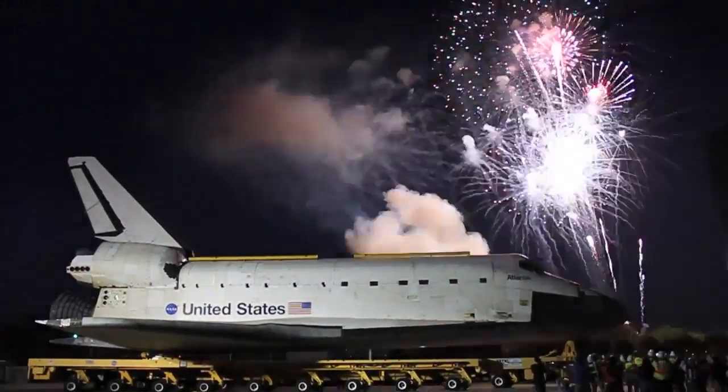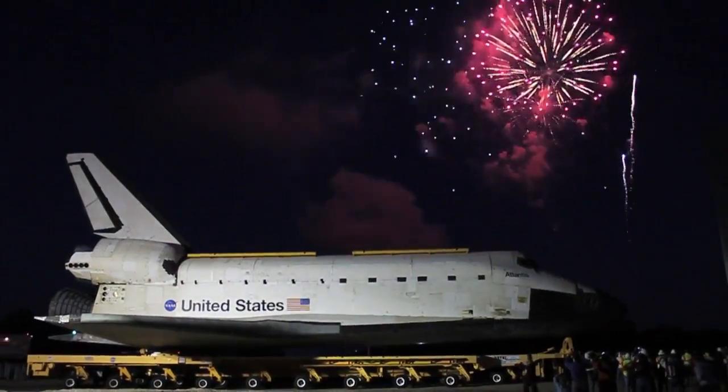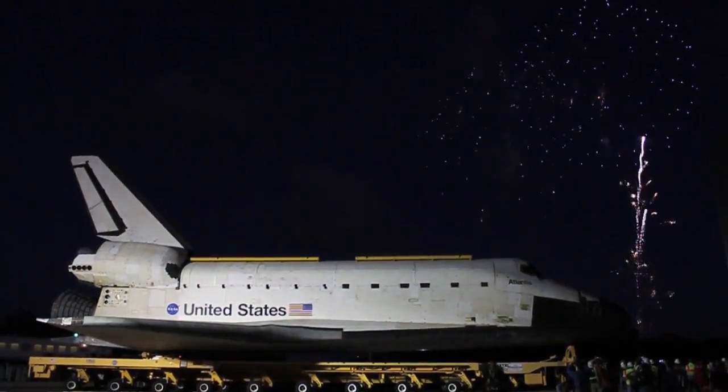After a celebratory fireworks display welcoming the orbiter to its new abode, we were ushered out and Atlantis made the short trip inside, marking the final few feet of the American Space Shuttle program.